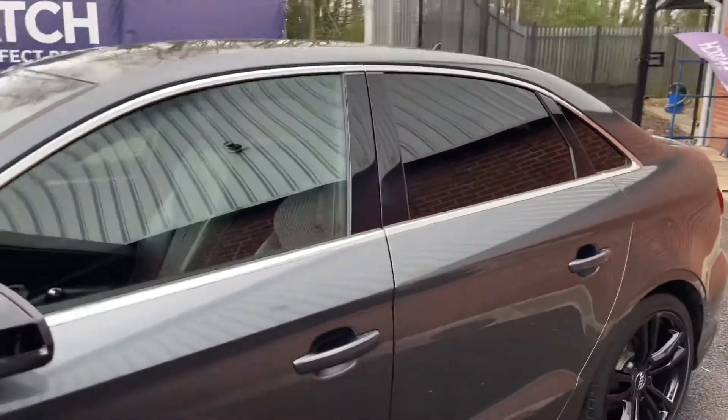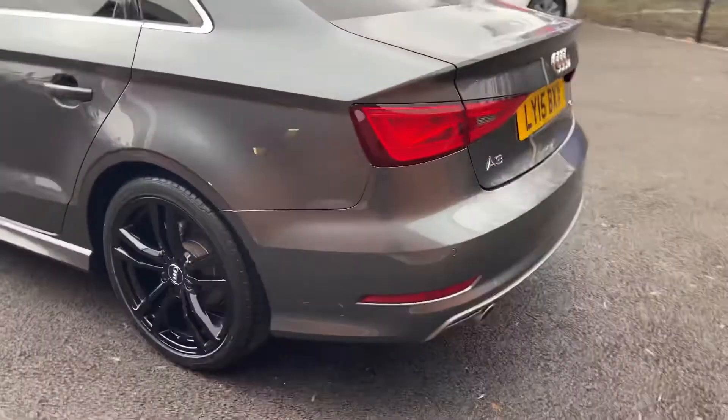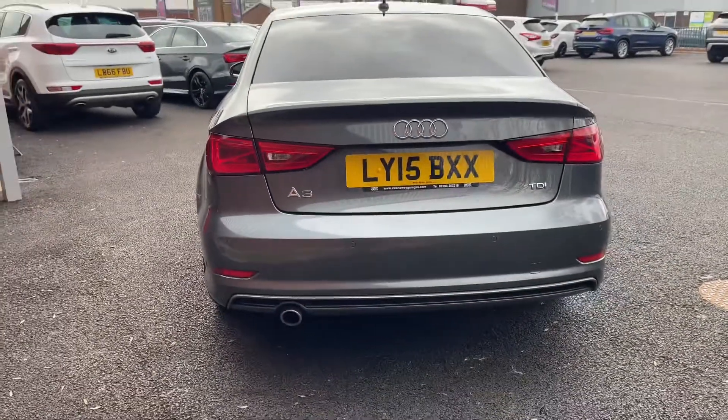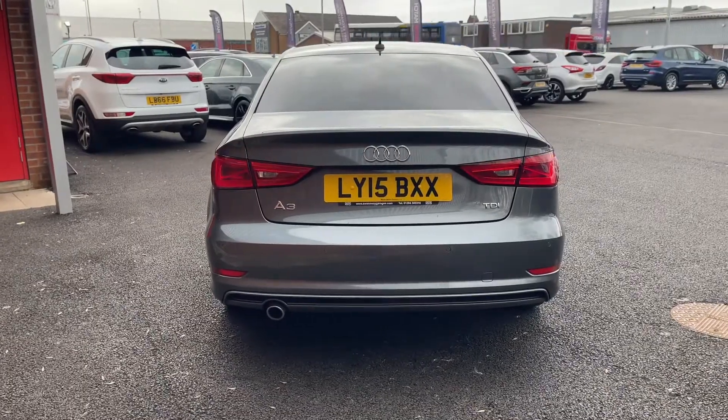Taking up towards the rear, you do have privacy glass, and as we make our way to the rear you'll also find parking sensors back here, alongside some badging — you'd have A3 and TDI, as this is in fact a diesel vehicle.